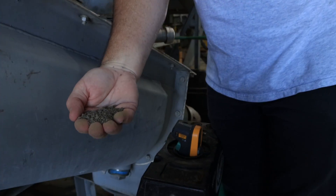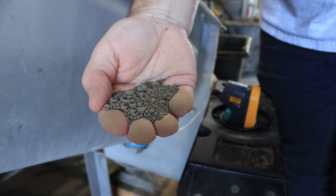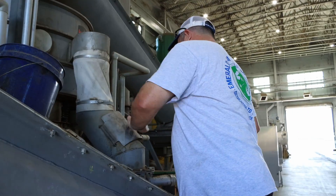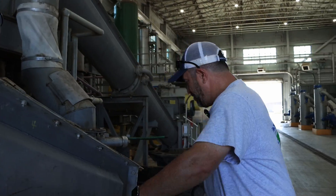And this is the finished product. Thank you so much for taking time with us today and learning a little about wastewater treatment here at Central Wastewater Reclamation Facility. Hope you enjoyed it and hope you learned something.